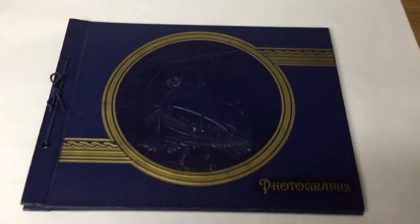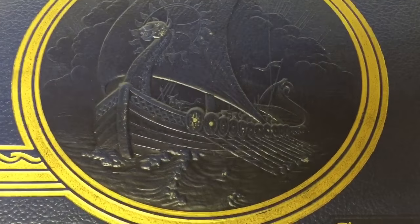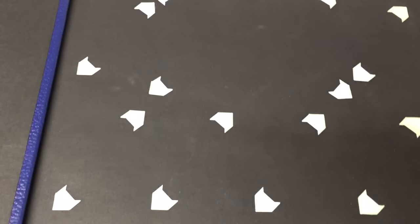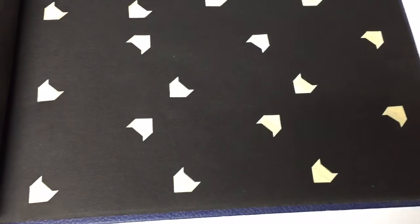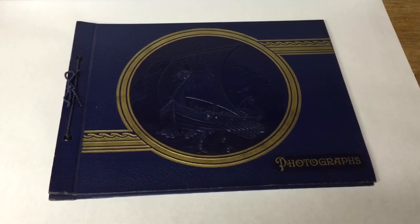This is a photo album. It's got an embossed picture of a Viking ship and it's sort of a ghost album — it just has some corner hold-downs on the black pages, that's all that's left. It was in pretty good shape. Just a couple dollars at a garage sale and it sold for $40.